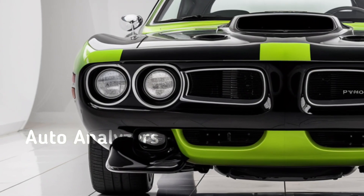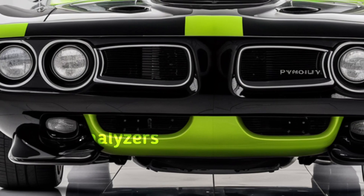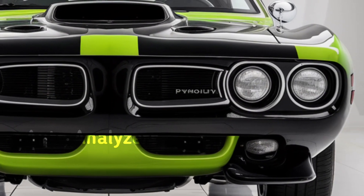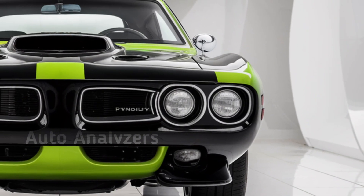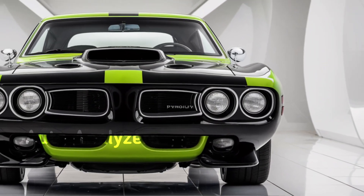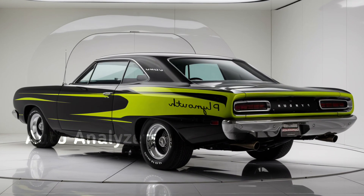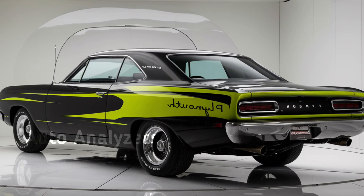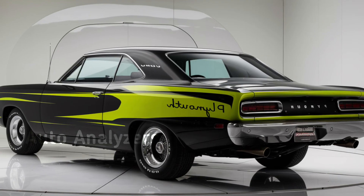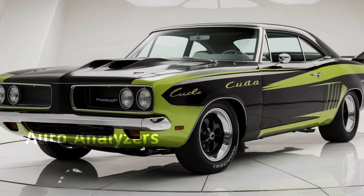In terms of performance numbers, the 2025 Hemi 'Cuda hits 0-60 in just 3.1 seconds and can run the quarter mile in under 11 seconds — that's muscle car territory and the 'Cuda delivers in every sense of the word. Let's not forget its top speed: this machine can hit a blistering 200 miles per hour, making it one of the fastest American muscle cars on the market today.